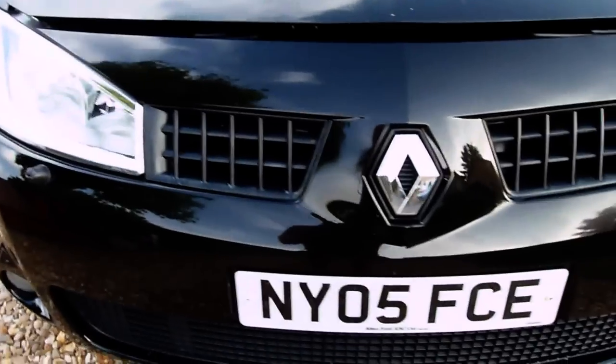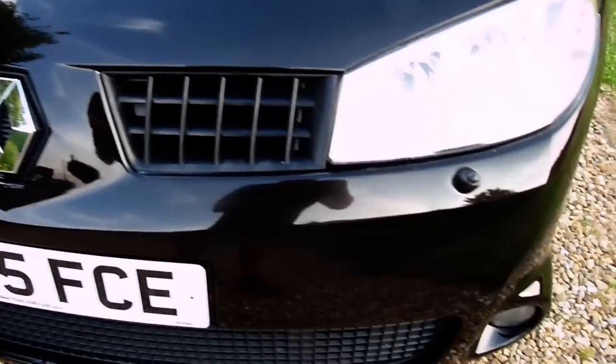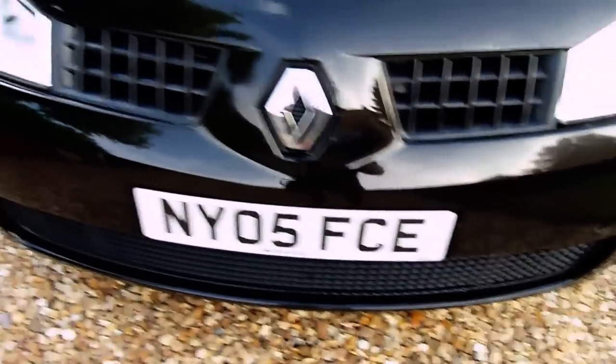The front of the car — no stone chips or anything, all lovely and clean on there. I do know that he has pampered her since he's had her and kept her polished and cleaned.